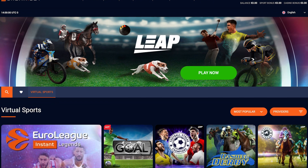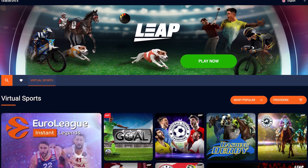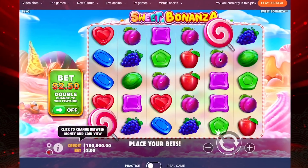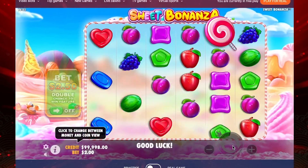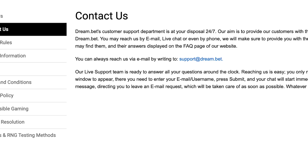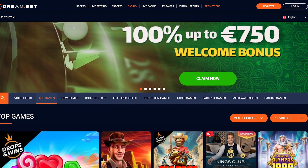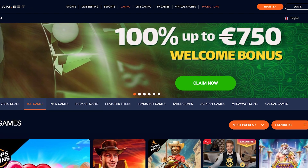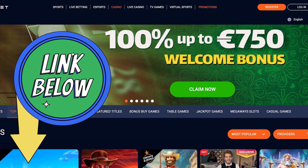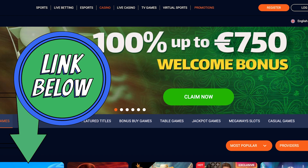In conclusion, Dreambed Casino offers a thrilling gaming experience with a diverse selection of games, generous bonuses, and top-notch security measures. With a Curaçao license ensuring safety and reliability, players can enjoy their favorite games with peace of mind. Plus, their responsive customer support, including 24/7 live chat, ensures assistance is always just a click away. Whether you're a seasoned player or new to the scene, Dreambed Casino has something exciting to offer for everyone. To get you started, you can get a welcome bonus of 100% up to 750 euros when you sign up with the link in the description.